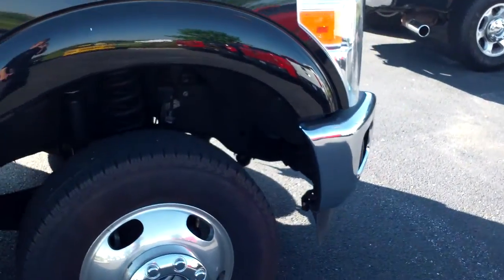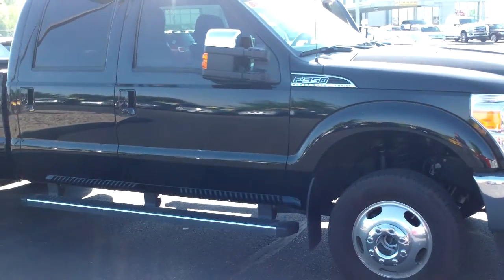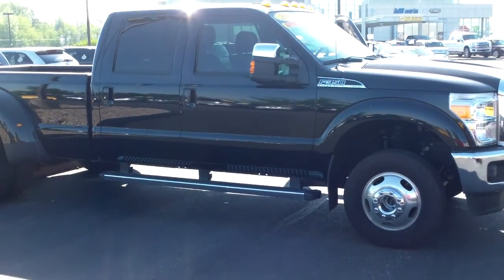Just a really good-looking truck. I hope the video helps you out. If you've got any questions, don't hesitate to give me a call. Thank you very much and have a great day.